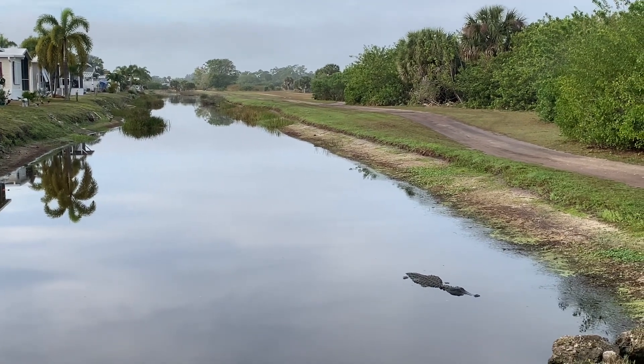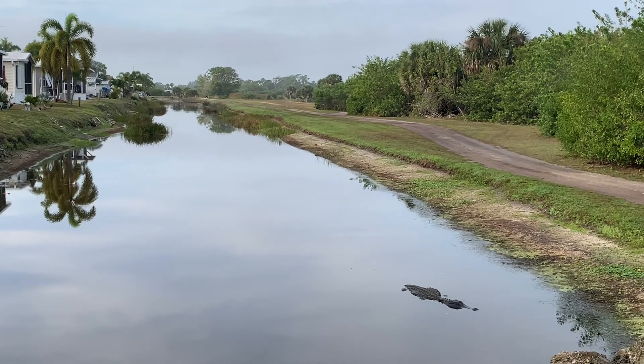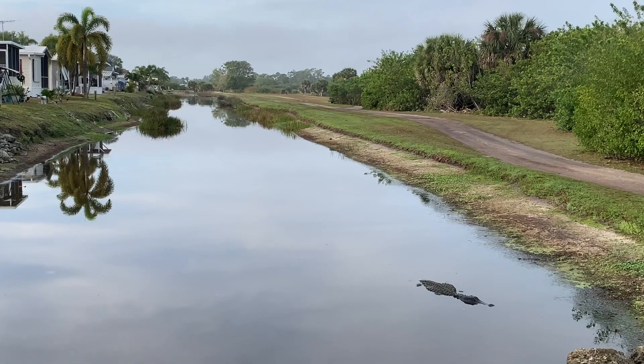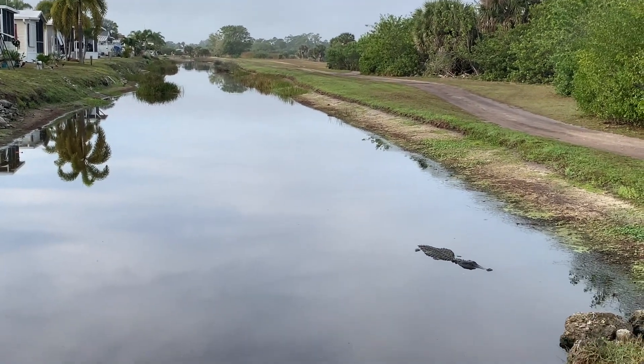Taking a walk here at Harbor Lakes RV Resort in Port Charlotte, Florida, I stumbled across this huge alligator in the canal. It's pretty big.